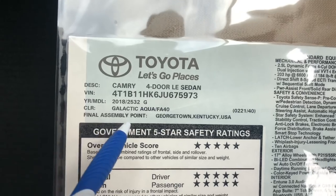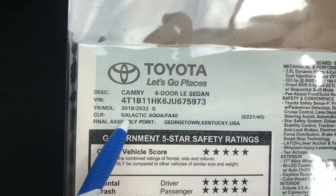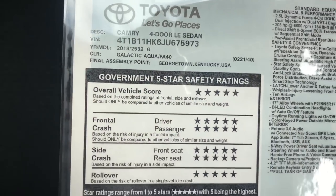Now let's figure out this window sticker. The info in here: it's the 2018 Toyota Camry LE, Galactic Aqua, made in Georgetown, Kentucky — Georgetown, Kentucky in the house.